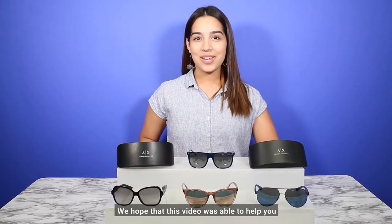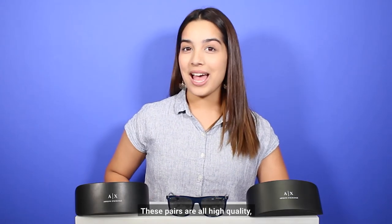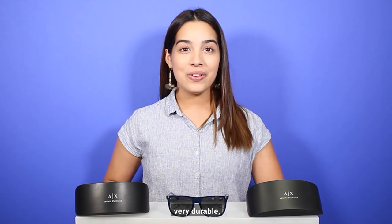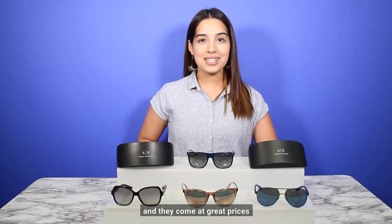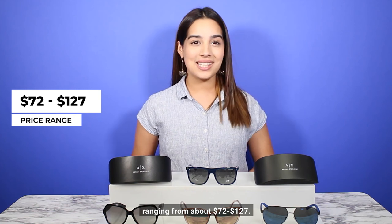We hope that this video was able to help you in your search for stylish women's sunglasses. These pairs are high quality, very durable, and they come at great prices ranging from about $72 to $127.